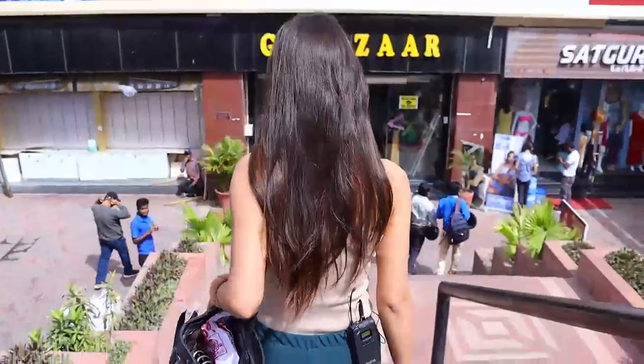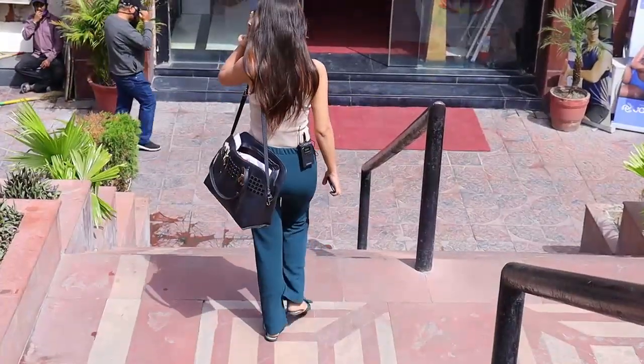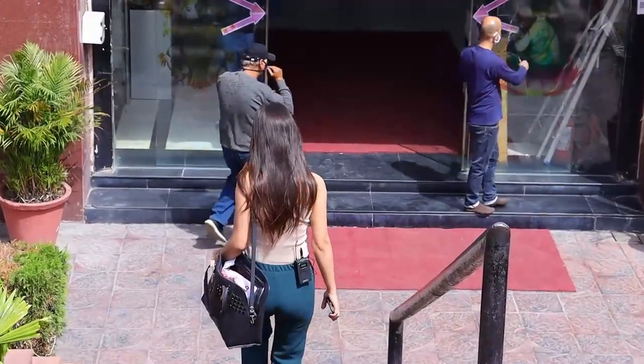We are going to go straight into the basement, which is the main GT Bazaar. Come with me. Finally we have entered the main GT Bazaar.